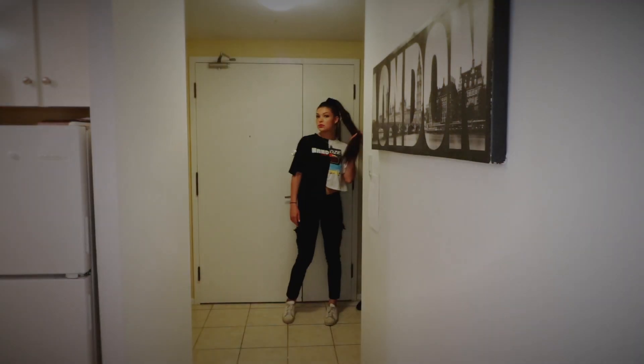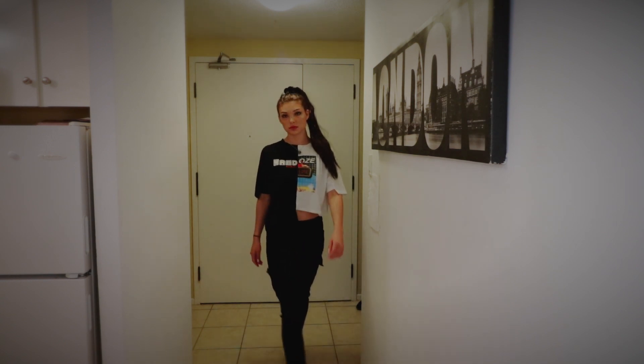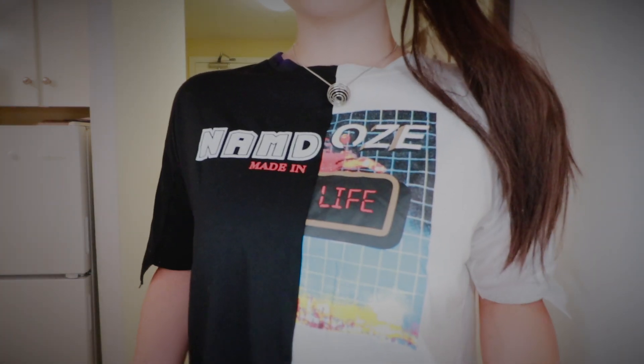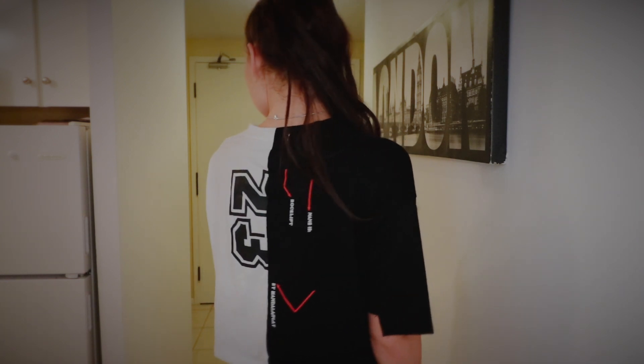I thought this shirt was super unique and different, and that's why I chose it. It is half of a black shirt sewn together with another half of a white shirt. The white shirt is actually cropped and somewhat baggy, so if you are into baggy clothes, this shirt is perfect for you. All of the links to these items are going to be linked in my description below.